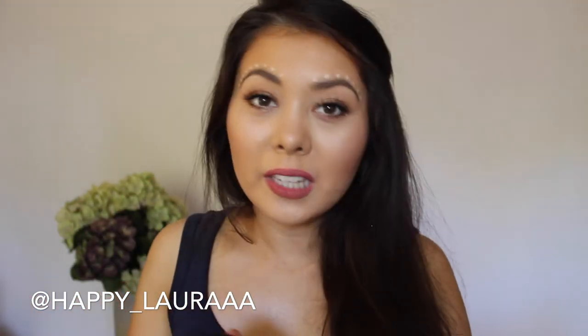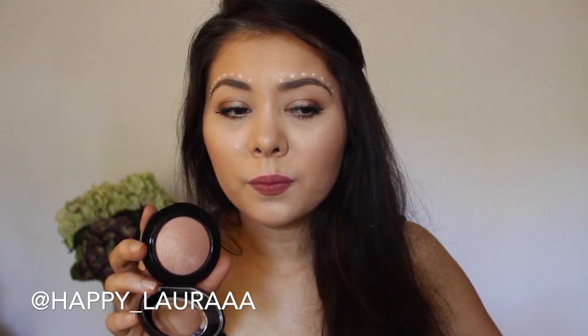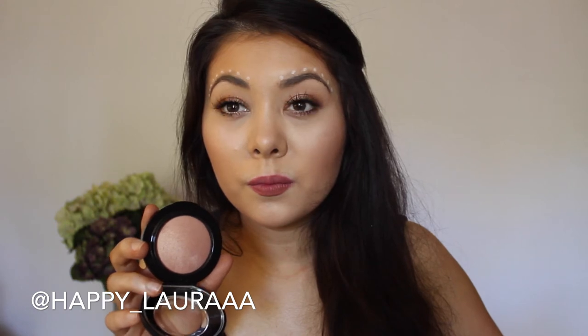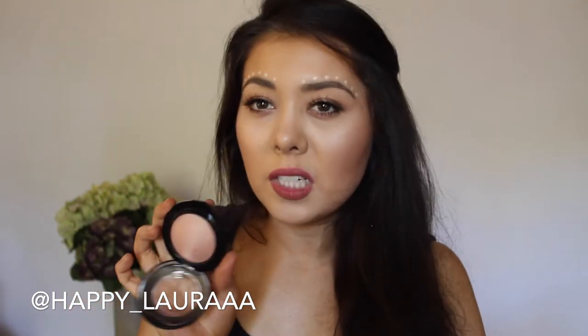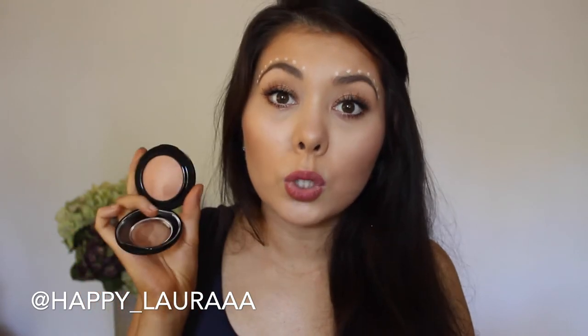I never thought I would love a blush this much, but I absolutely adore this blush. This is the MAC blush in the shade Warm Soul. This is what it looks like — it's absolutely beautiful. It gives the most beautiful luminosity to the skin and it's not too pink, which I like. I'm not wearing it today; I decided to try out a different blush, but I don't love it as much as this one. This one is absolutely gorgeous.